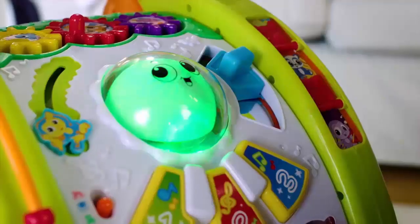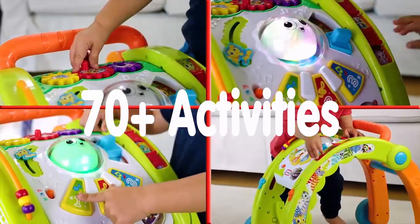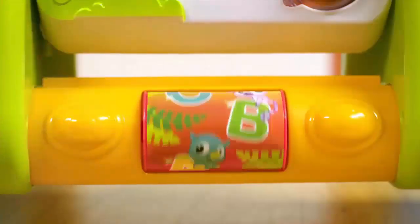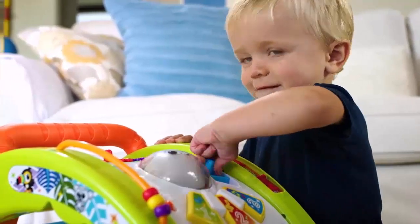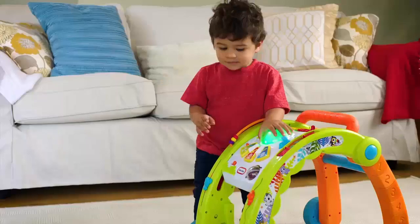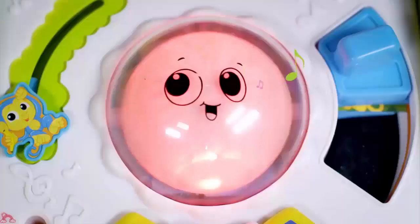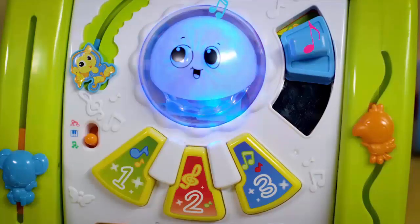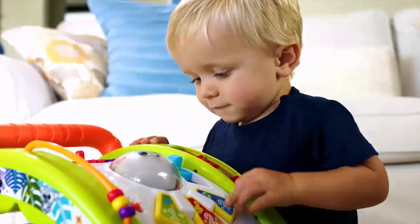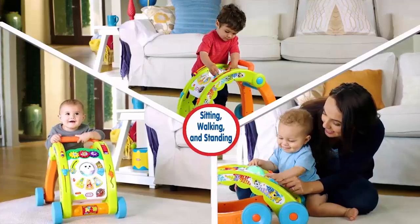It features three modes of play — color, piano, and music — as well as over 70 activities, songs, and sounds that grow with baby. In color mode, when your child presses the piano keys, individual colors are shown in the glow dome. If they press two color keys, the colors mix to create a new color. The Little Tikes Light & Go 3-in-1 walker and activity table grows with babies from nine months and up, encouraging sitting, walking, and standing.